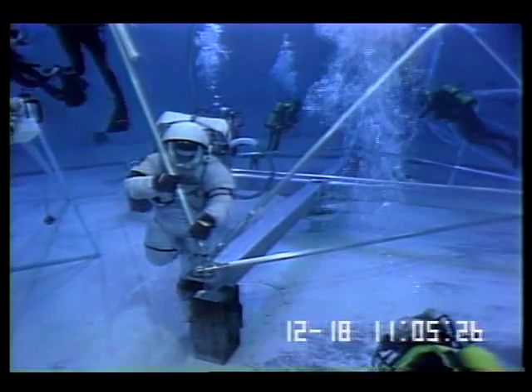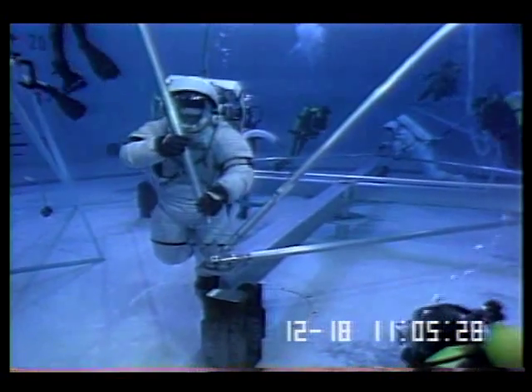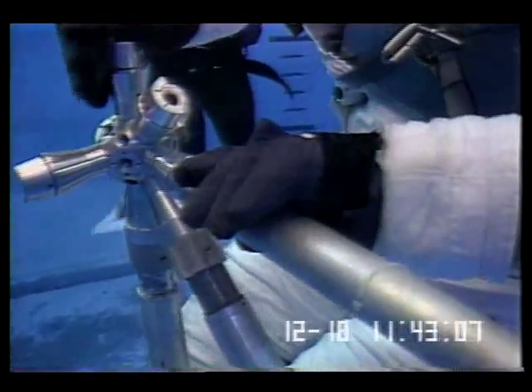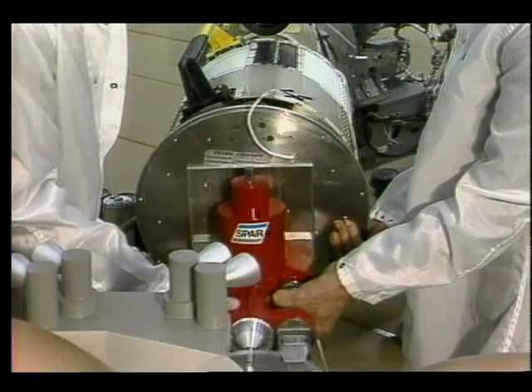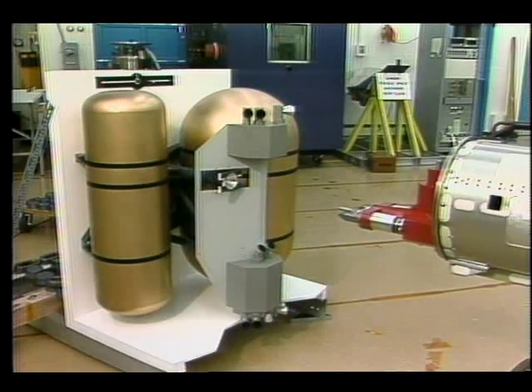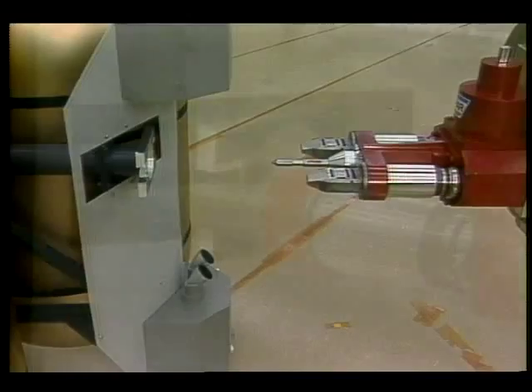At the McDonnell Douglas underwater test facility, astronauts can practice outer space construction in a neutral buoyancy tank. Here they assemble poles into five-meter cubes which will serve as building blocks for the framework of the station. Sophisticated robot systems will assist in the building of the station and capture of satellites.